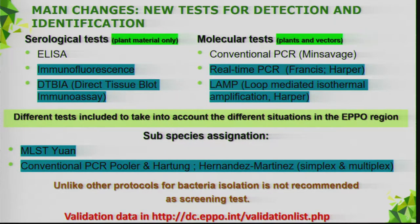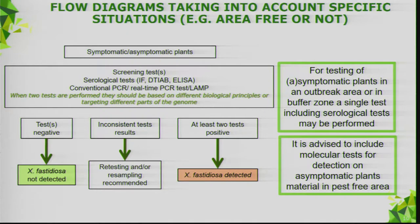Regarding validation data for the tests included in the protocol, some validation data is available in the standard itself. Additional data is also available in a database where we encourage laboratories to provide and enter validation data. We have two flow diagrams to guide the diagnostic process — one for plants and one for vectors — starting with screening including serological tests, conventional PCR, real-time PCR, and LAMP.